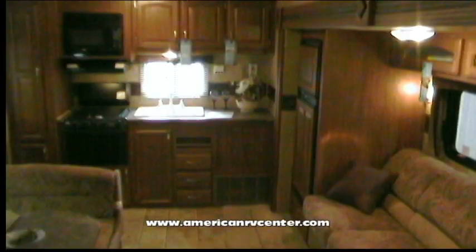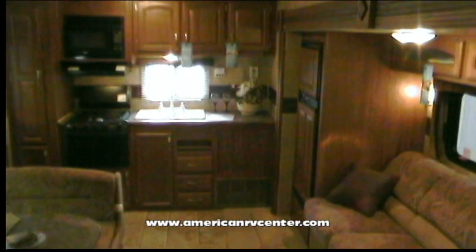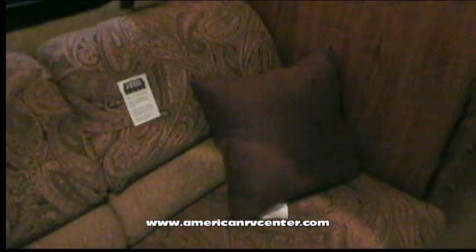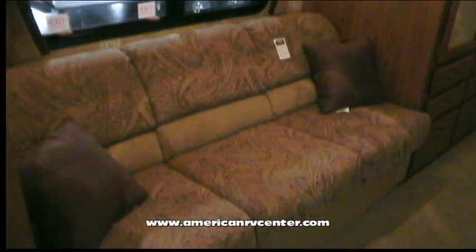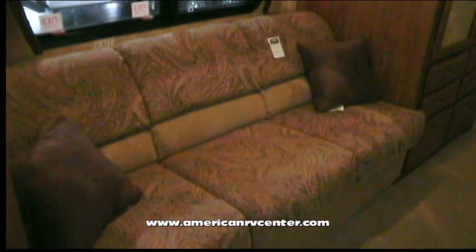Extra large tread steps and an extra large folding grab handle make entry and exit a breeze. Let's go inside. The first thing you'll notice are the warm, cozy colors and oak woodwork, as well as plenty of space with the huge, extra deep slide-out. The Jaysteel Sleeper Sofa is a great place to relax after an evening telling stories around the campfire, and it also converts to a bed for those extra guests.